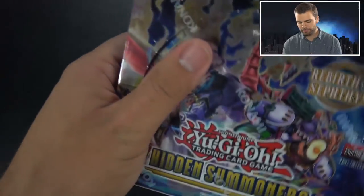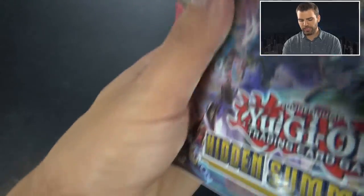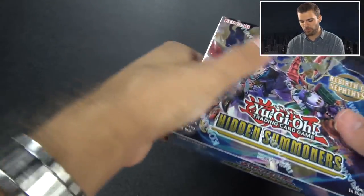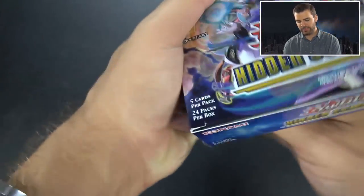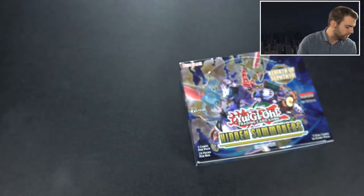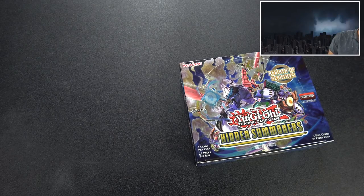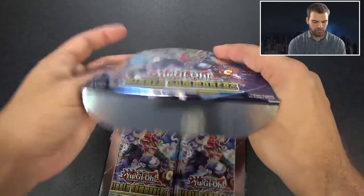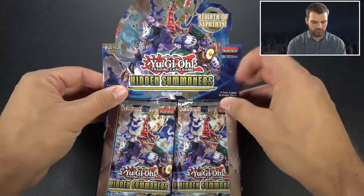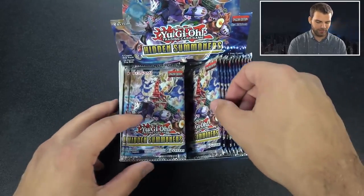This is a Rebirth of Nephthys - I'm thinking we'll do two or three boxes here. This is a new set, so I figured I want to at least try to show you guys the whole set. This is a supers and secrets set - kind of the in-between core sets, what we'll call expansion sets. Expansion sets have cards that expand the game, plus reprints. The newest core set coming out is Savage Strike.